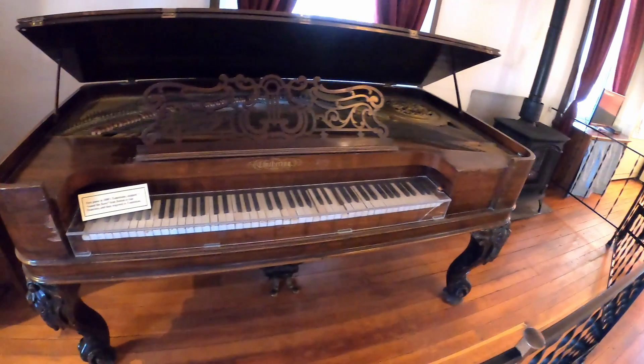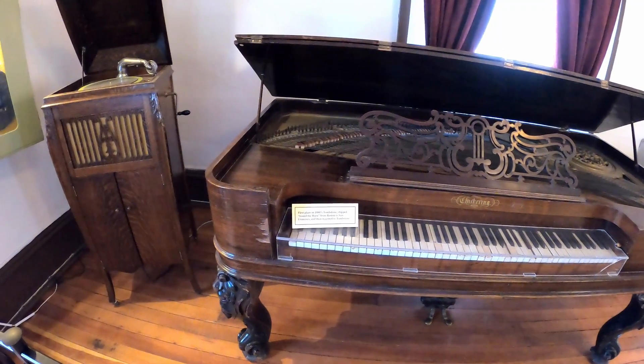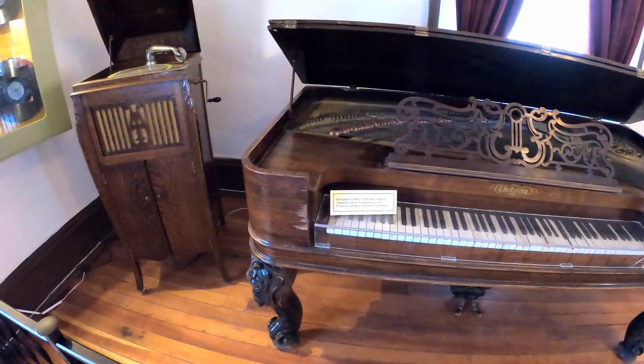Old piano — the first piano in 1880s Tombstone. It was shipped round the horn from Boston to San Francisco and then wagoned from San Francisco to Tombstone.